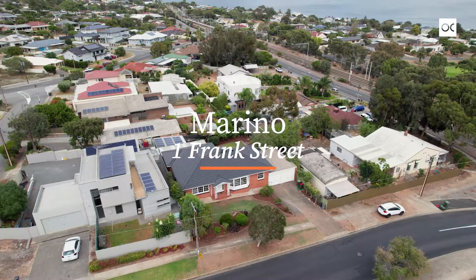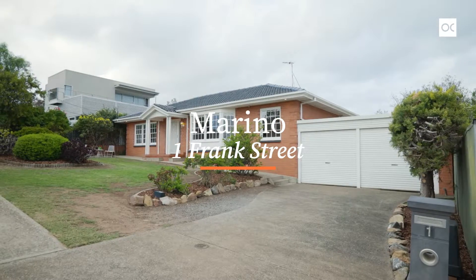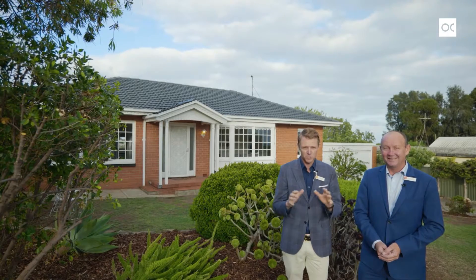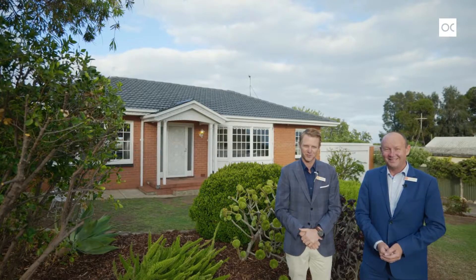Hi, I'm John Lewis. Hi, I'm Nick Van Vliet from Owens Casterly Real Estate and we'd love to welcome you to One Frank Street, Merino. A beautiful big family home on 646 square meters — it's a double bricker, three bedroom, one bathroom, two big living areas, nice and close to the coast. We can't wait to show you through.